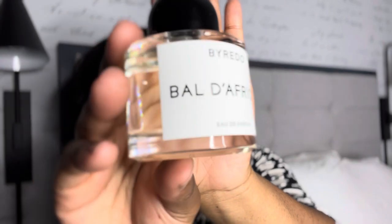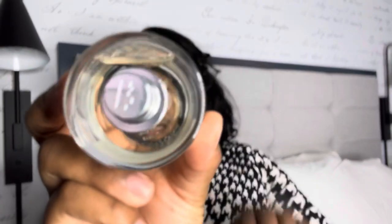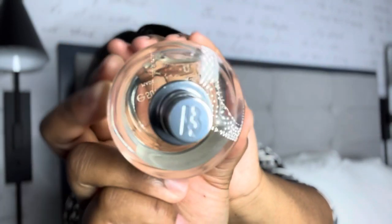All of the Byredo packaging is the same. The attention to detail in this bottle is really nice. The closure is magnetic, and along with that, the atomizer at the top has a B engraved in it, which I think is just a very nice touch. Also, the text here is raised, so you can actually feel the lettering on the bottle, which is also a really nice touch.